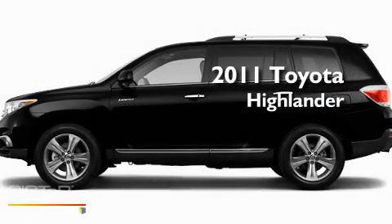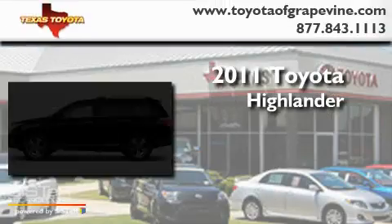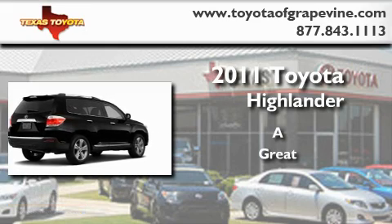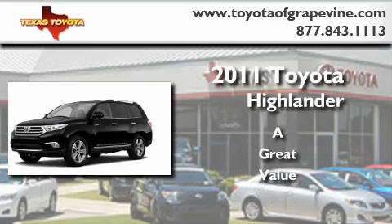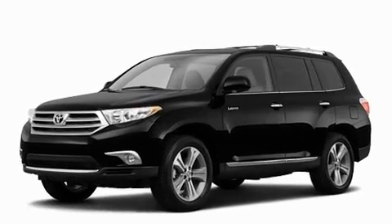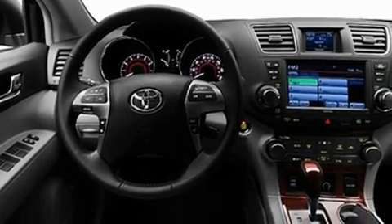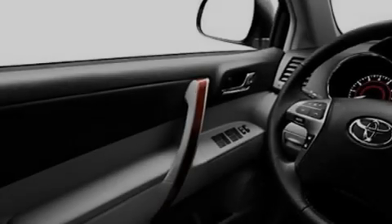This is a brand new 2011 Toyota Highlander. Its top features include a power moonroof, a heated passenger seat, cruise control, a CD player, leather interior trim, and fog lamps.